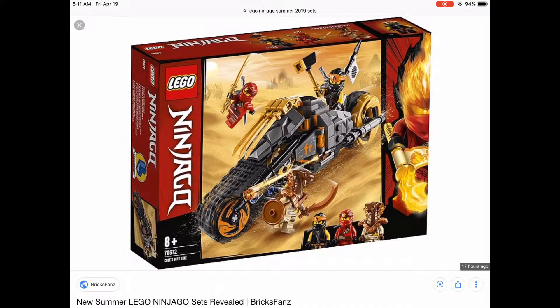Then you've got this one — another big vehicle. Cole's dirt bike. For some reason Cole looks like a girl to me or something. I don't know if I like this one. It's gonna be $25 at the most — I'm hoping it's only $15, because that would be a really good steal.